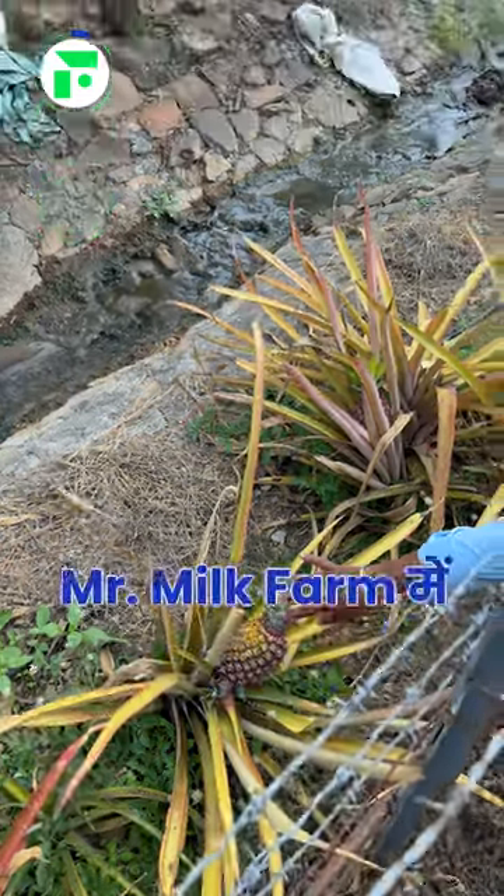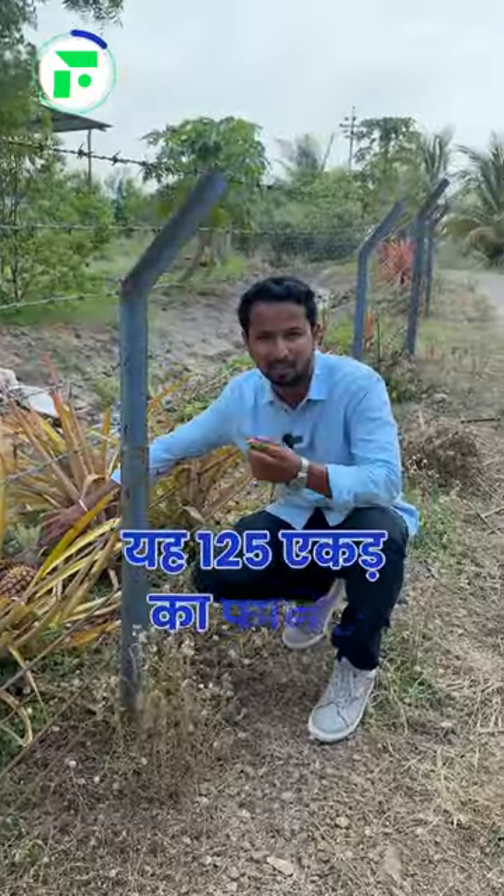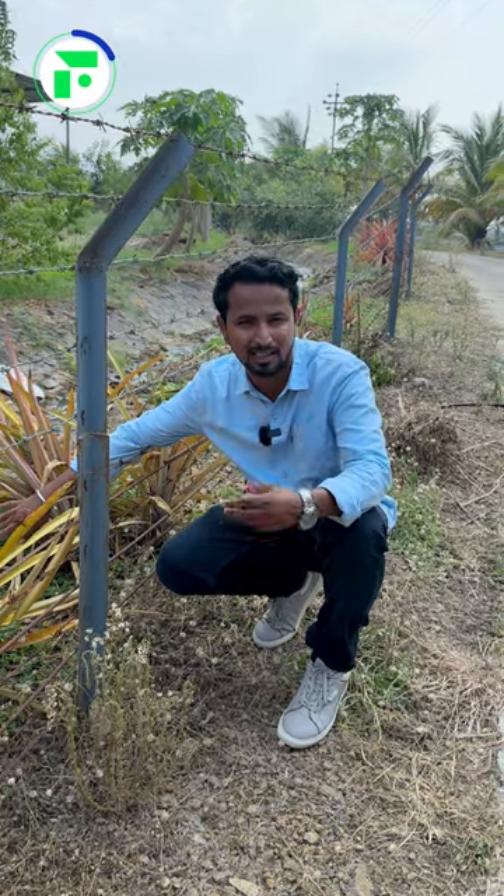Guys, we are at Mr. Milk Farm in Pune. This is a 125 hectare farm, and I have seen a lot of different things here.